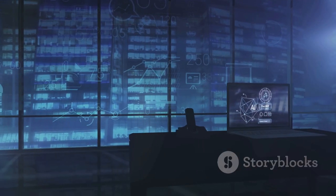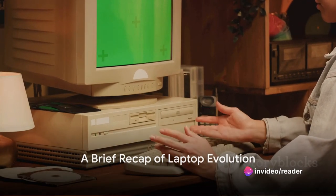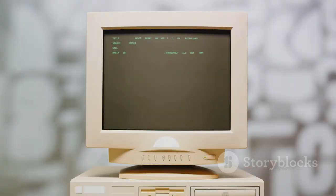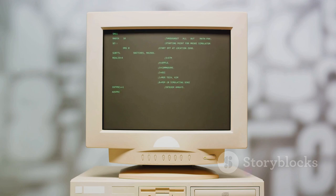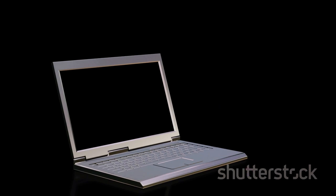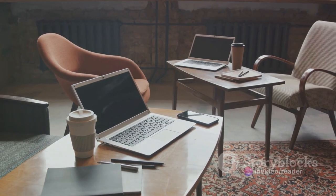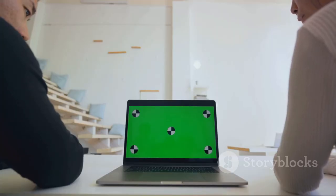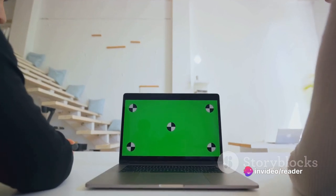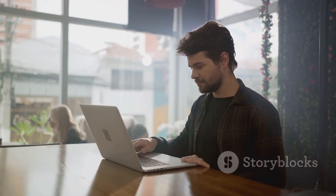As we look to the future, one thing is certain: the evolution of laptops is far from over. In just a few decades, laptops have transformed from a novelty to a necessity. Portable computing leaped from science fiction into reality, and each decade brought forth significant leaps in technology. Today we find ourselves in an era where laptops are sleek, powerful, and indispensable — our workstations, our entertainment centers, our connection to the world. The journey of the laptop is a testament to human innovation and our relentless pursuit of convenience and efficiency.